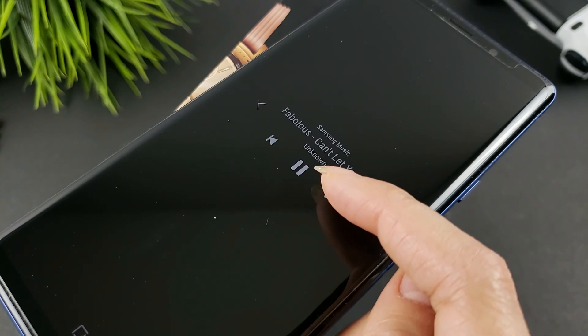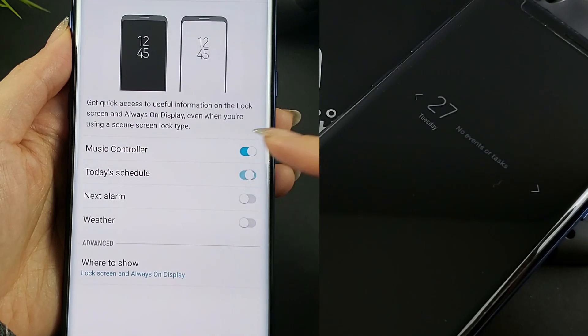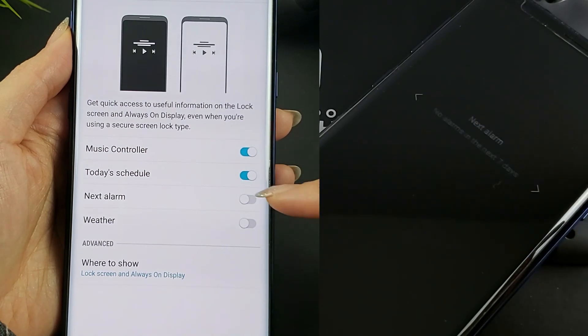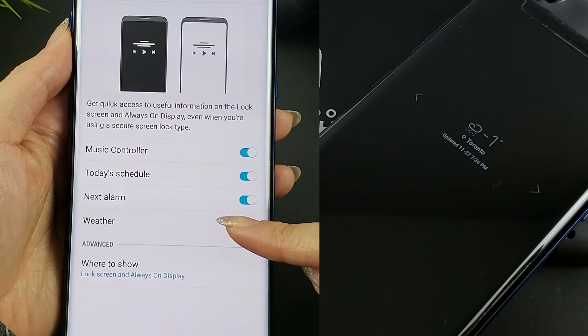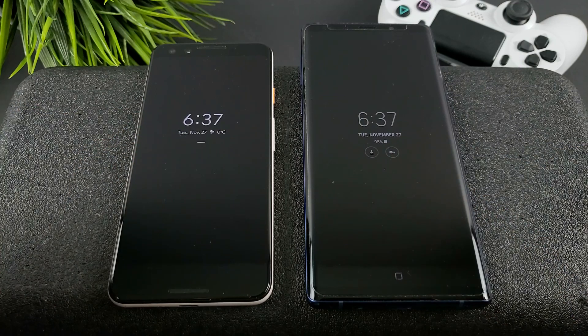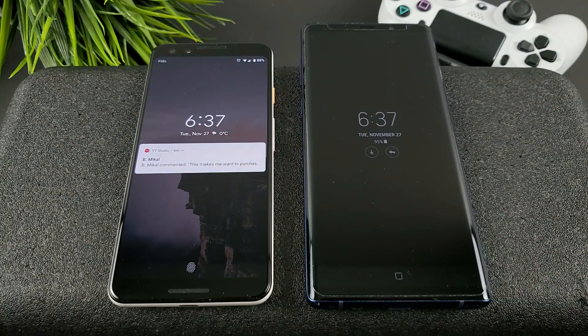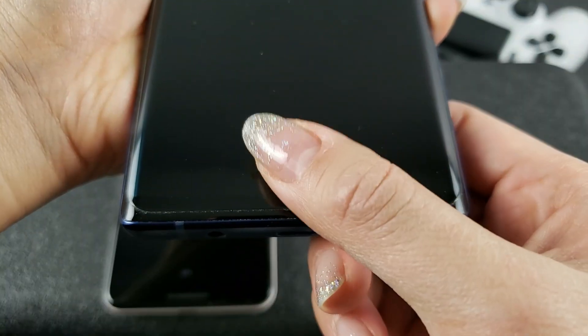Simply double press on the clock and hit the arrow to show the controls. You can enable different face widgets including today's schedule, next alarm, and it's also here where you're able to enable the weather information. When you want to see the lock screen, Google allows you to double tap any part of the display, whereas double tapping or hard pressing the home button on Samsung devices will wake the phone.